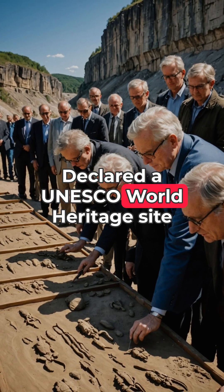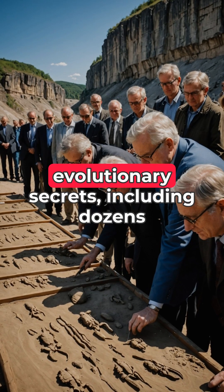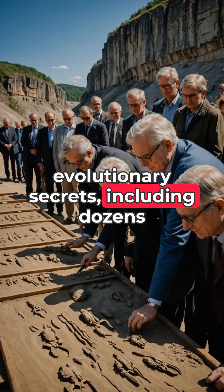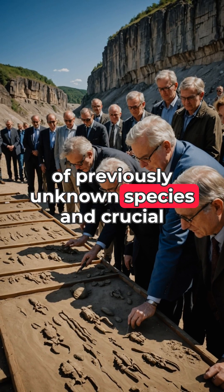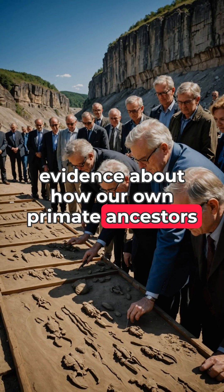Declared a UNESCO World Heritage Site in 1995, the Messel Pit continues revealing evolutionary secrets, including dozens of previously unknown species and crucial evidence about how our own primate ancestors evolved.